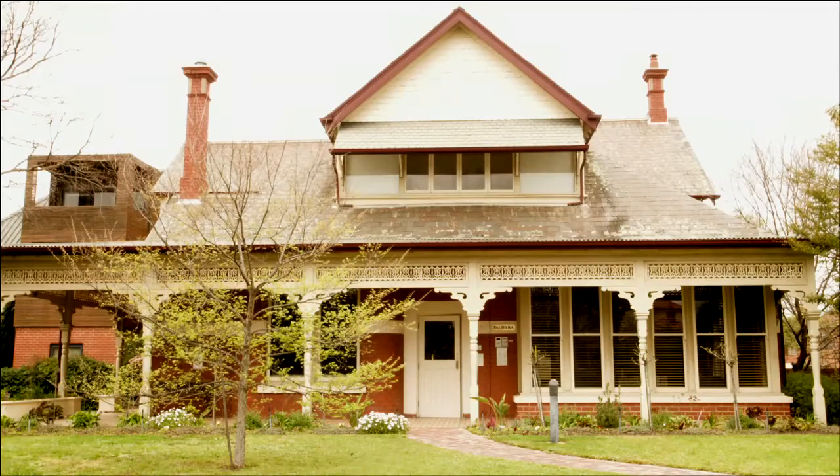Hello, my name is Simone Chin from Hodges Real Estate in Brighton. Welcome to Unit 11 at Palmyra Boutique Retirement Living in the heart of Elsternwick. Let's take a look inside.